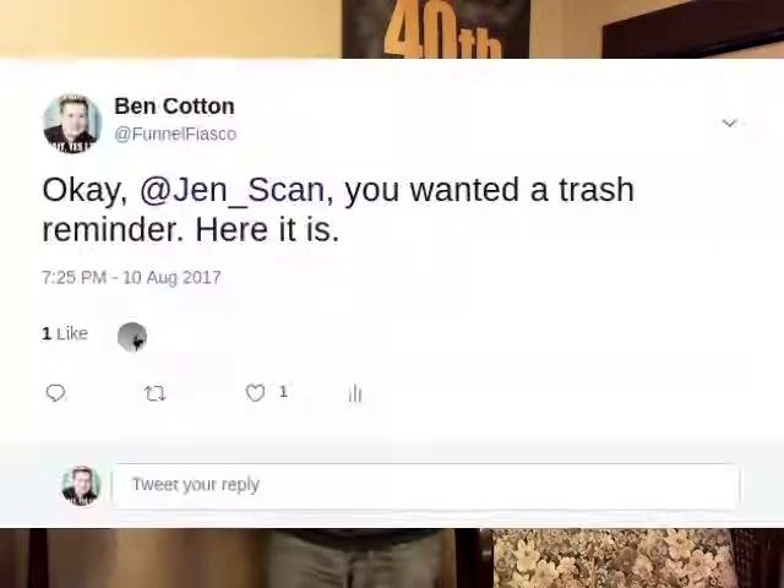Coming in at number 2: make your own Twitter bot with Python and Raspberry Pi. Community moderator Ben Nuttall shares how you can use a Raspberry Pi and the Twython library to write your own Twitter bot. Now you can remind your friends to take out their trash cans every week.